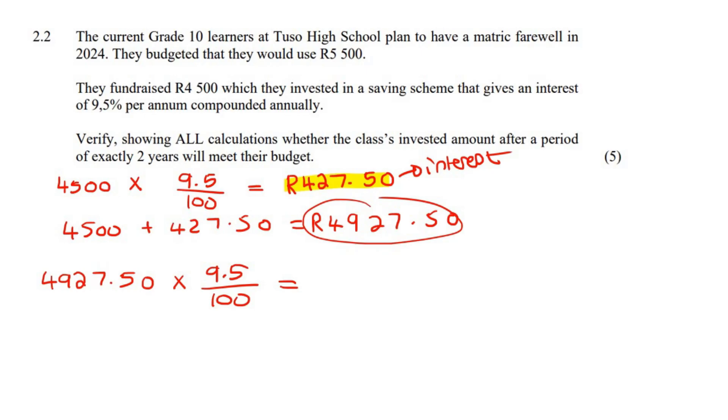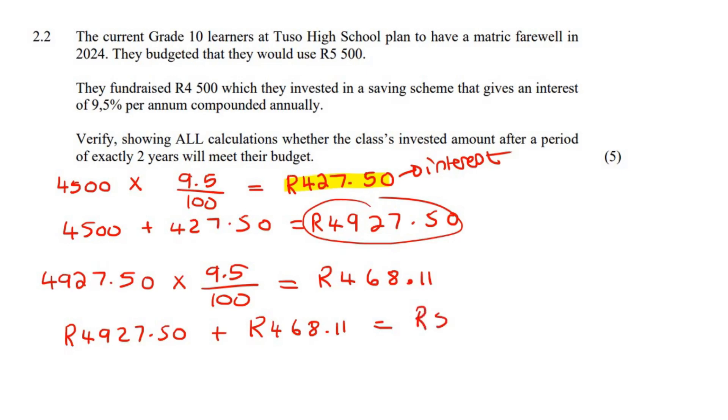So if you work that out, that year they earned R468.11 in interest. So we're now going to add that on: R4,927.50 plus R468.11. And if you work that out — unlucky, they didn't make it. They got close: R5,395.61. So if they invest it like that, they're not going to get to R5,500.